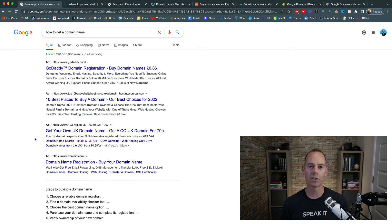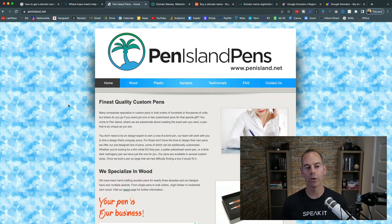Don't get too cute — don't try and smash two words together. As you can see, there are a few mistakes when that happens, like 'pen island' reading as something unintended. Try not to have a domain name where you have to spell it out to people. If it's really hard to say or spell, it'll be cumbersome later when typing out your email or returning to your homepage. You want something short and succinct that showcases exactly what you do.